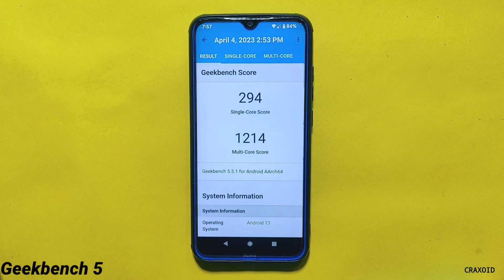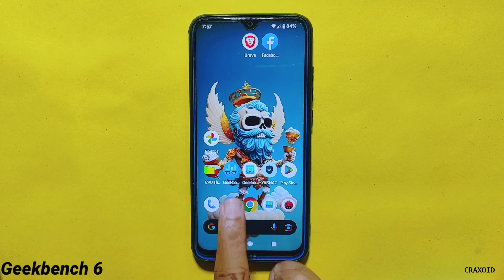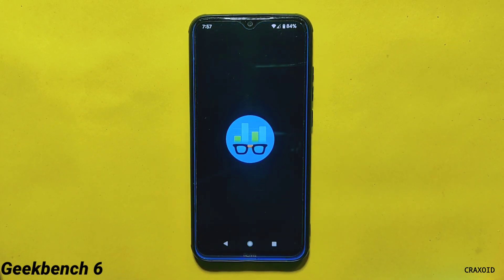Now let's look at the GeekBench 5 results. The single core score is 294 and the multicore score is 1214, which is a good score.